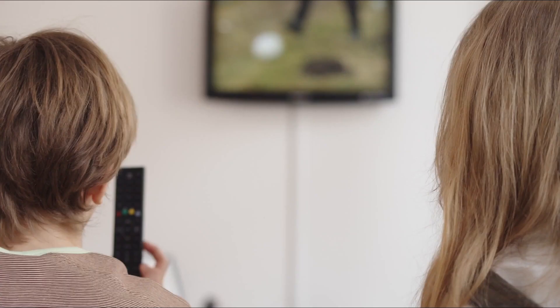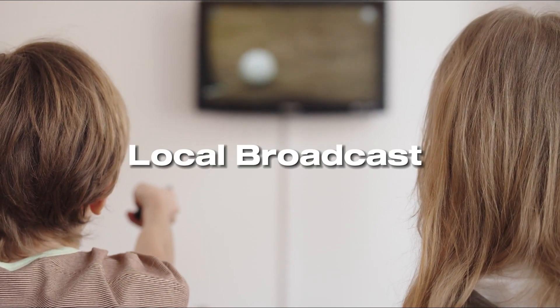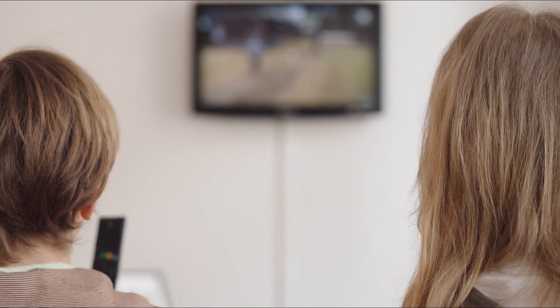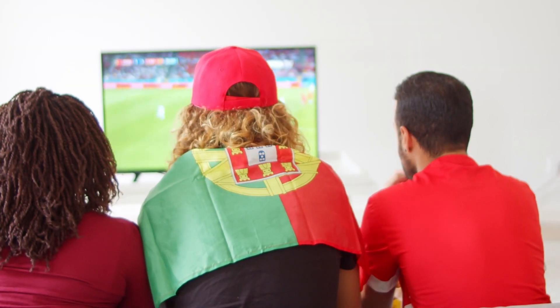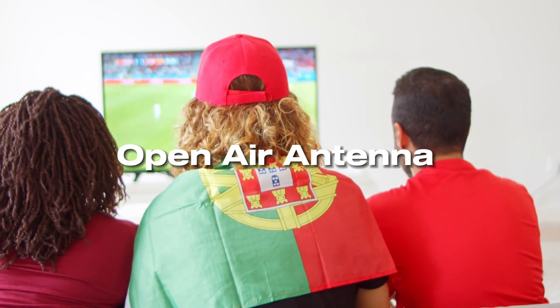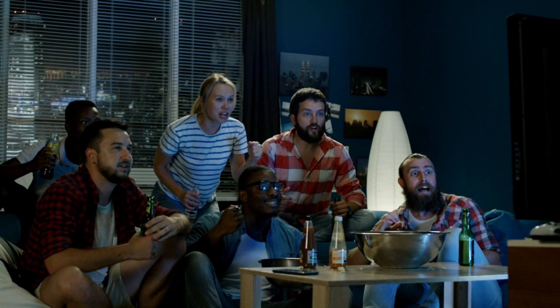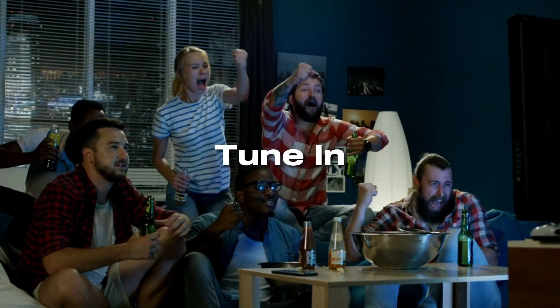Step two: TV broadcast. If you prefer to watch the game on your TV, check the local broadcast schedule from your local TV provider. Major games are often aired on national sports networks or over-the-air antenna. Be sure to do this with plenty of time before the game so that you are sure to have access to watching it. Then tune in to the designated channel on game day.